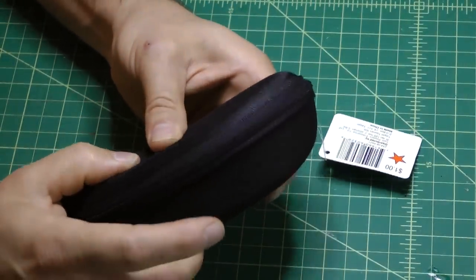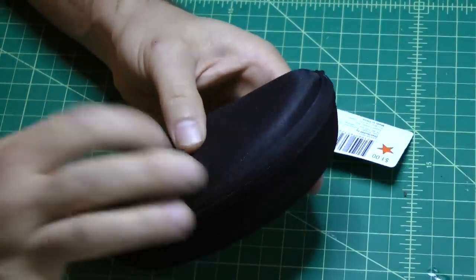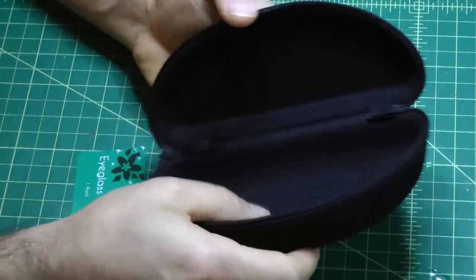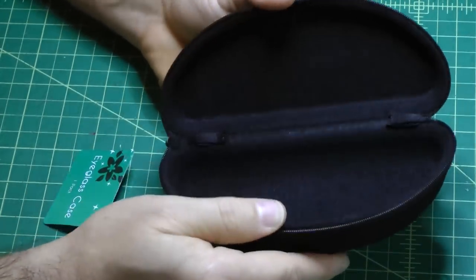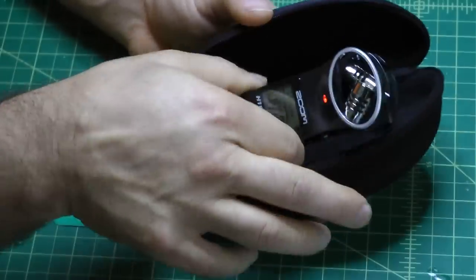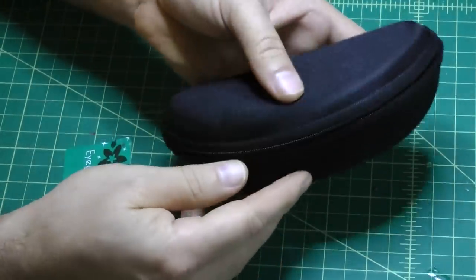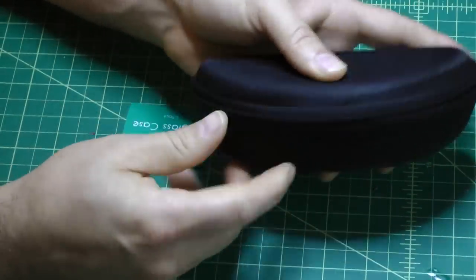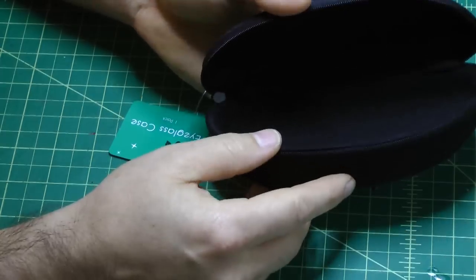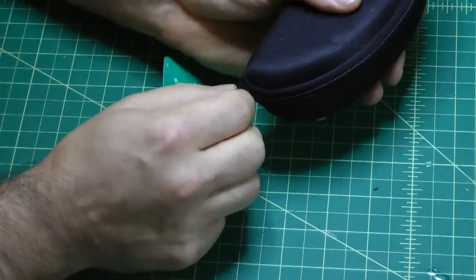It's not a really rigid hard shell, but it is hard enough to protect your Zoom from any little knocks, and it does fit in quite perfectly. There's probably even enough room left over to fit a lav mic inside.